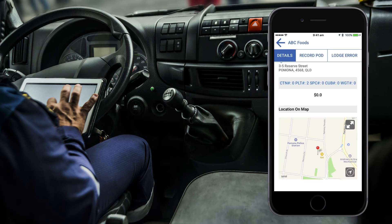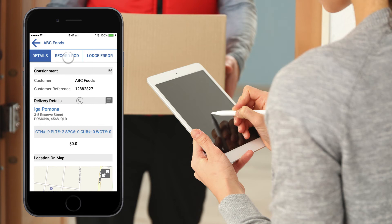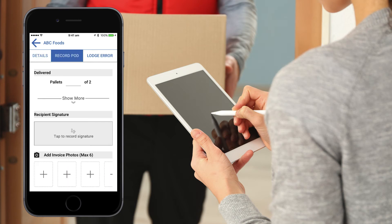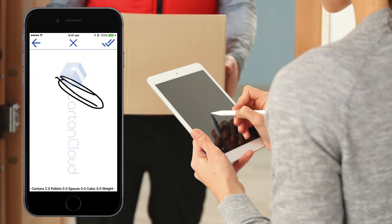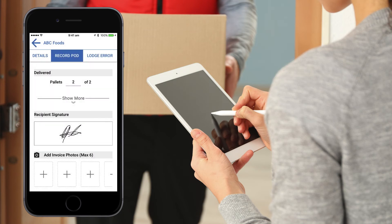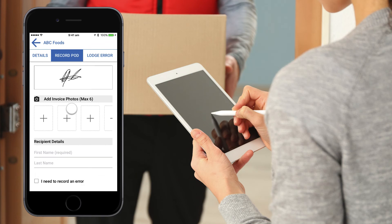On arrival at the delivery location, the driver taps to record the proof of delivery, entering the quantity of items, capturing the receiver's signature electronically using their finger to sign, and then scanning the hard copy paperwork, as this is a requirement for this customer to pay.